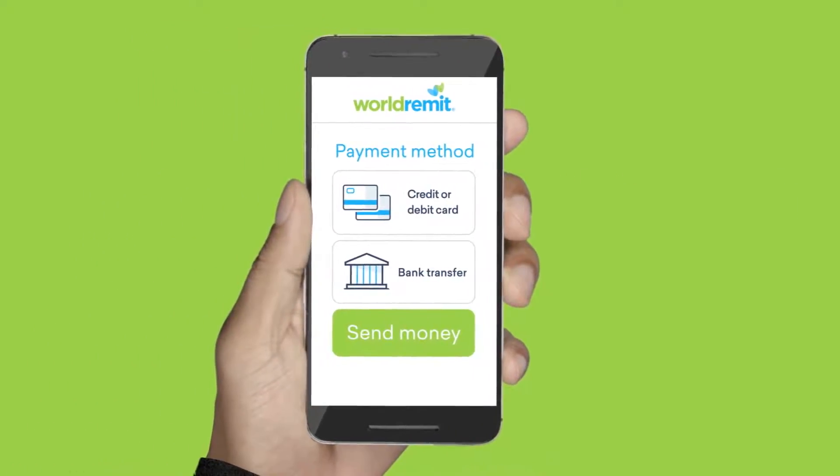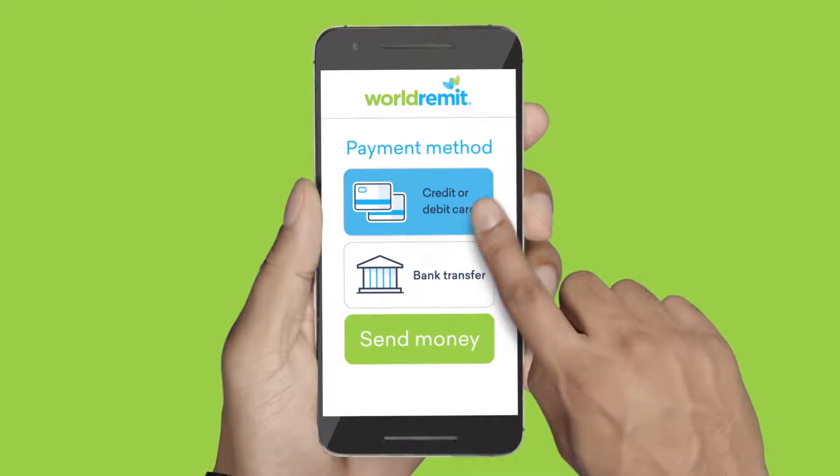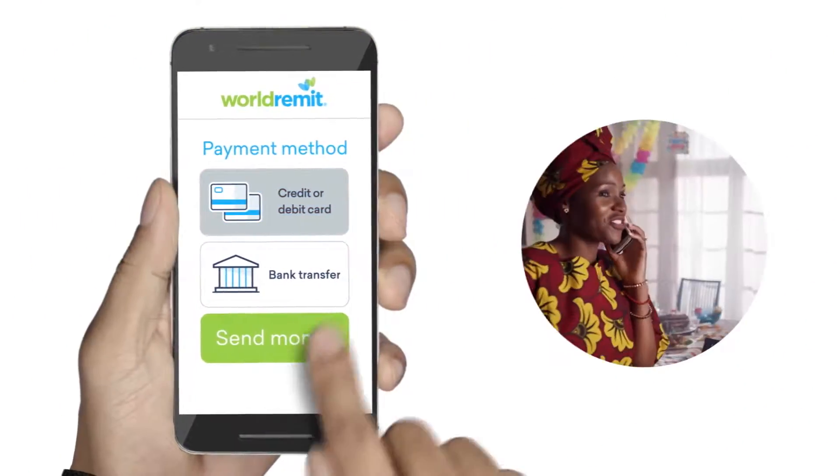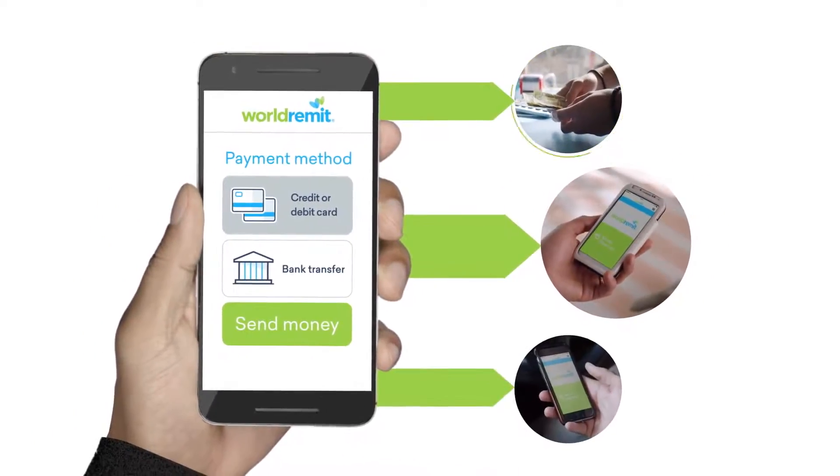Finally, you choose how you want to pay — debit or credit card or bank transfer. We'll automatically store the details of the person you're sending to. Making repeat payments is simple.